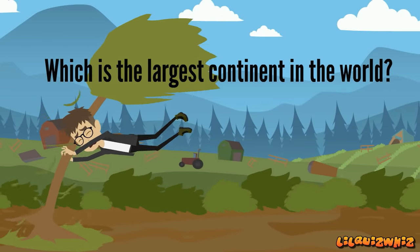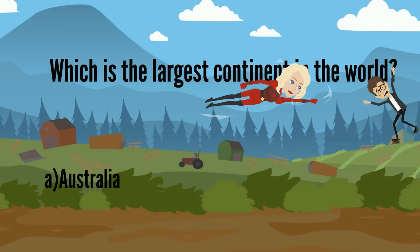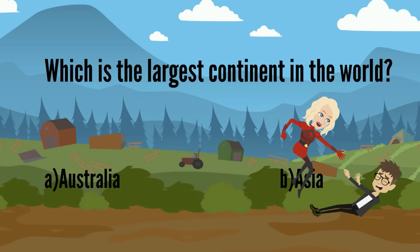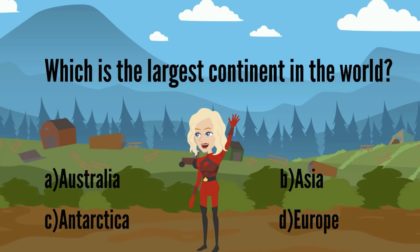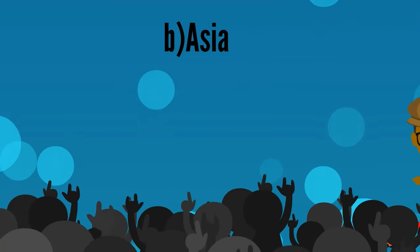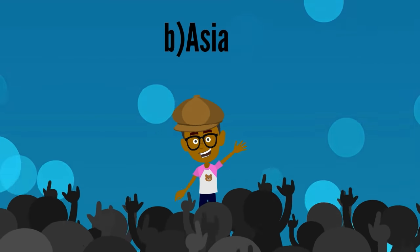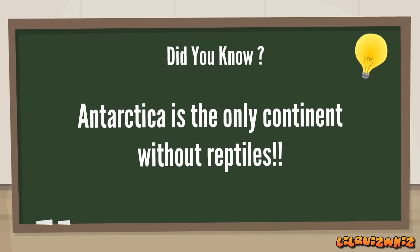Which is the largest continent in the world? A. Australia, B. Asia, C. Antarctica, D. Europe. It's B. Asia. Amazing, Joey! Antarctica is the only continent without reptiles.